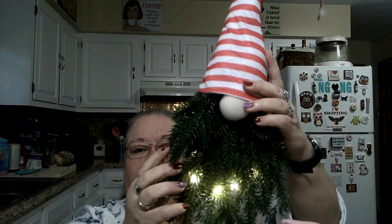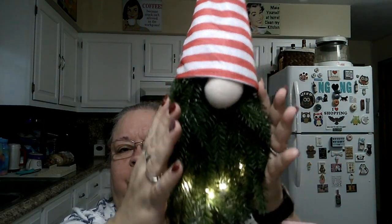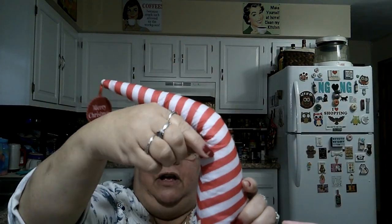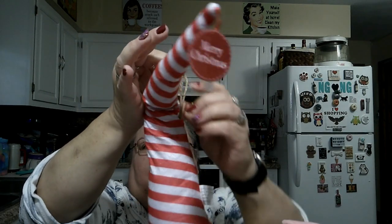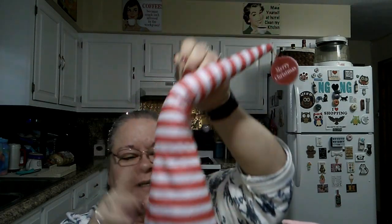Holiday Gnome door hanger Christmas wreath, and it's $4.99. It's not very big, just so you know. It is a light-up — there it is lit up. But I have to fluff it out; it fluffs out. Right now I'm going to keep him and put him back in the bag he came in. He's got the little hangy thing here and you can hang him on your door hanger. I have a wreath hanger on my front door so I'll just hang it from there. It'll look really nice once it's all fluffed out. You can't beat that price — $4.99.